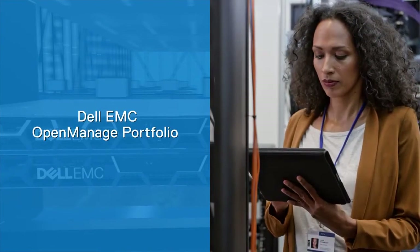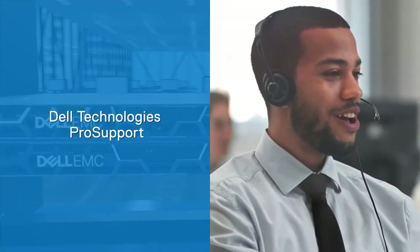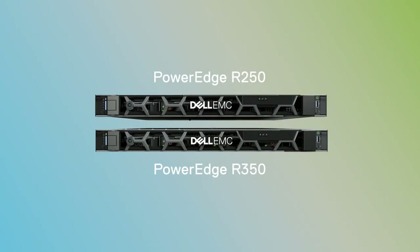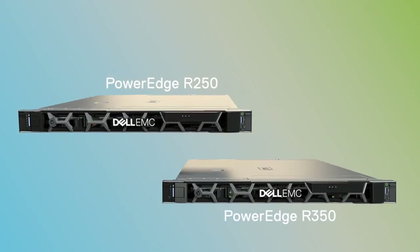Dell Technologies helps you simplify, automate and scale efficiently, and you always get the right level of support when you need it. The affordable Dell EMC PowerEdge R250 and R350 servers drive your business forward with PowerEdge servers as your innovation engine.